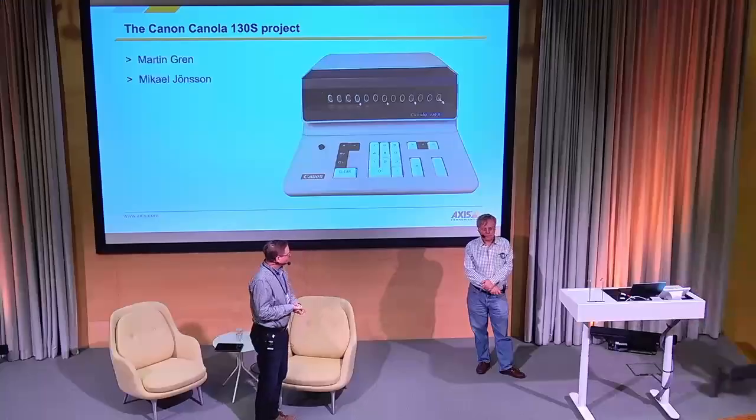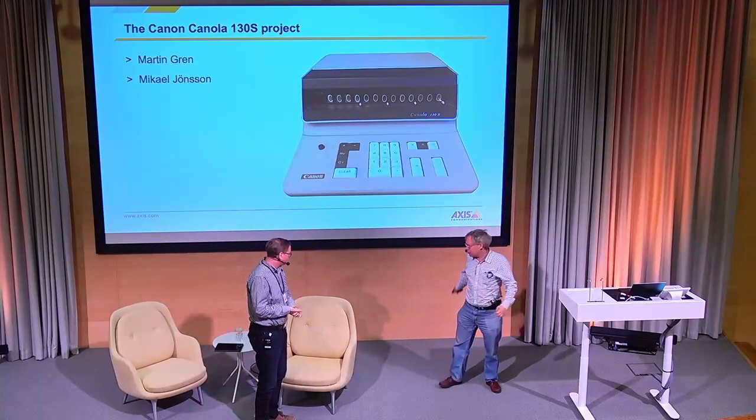Maybe I can step in since there are a lot of new faces for me. Hello everyone. My name is Michael Jönsön. Normally, when not doing calculators, I head up the product management organization inside New Business. Anyway, this is the calculator.